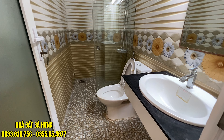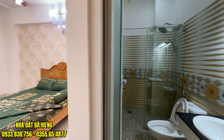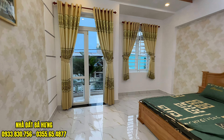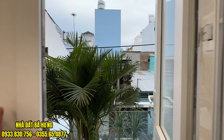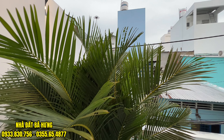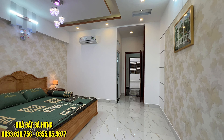Toilet thì có vách kính cường lực, bồn cầu khối, gạch ốp cao lên gần hết tường. Anh chị cô chú nào đang xem video thì hãy nhanh tay gọi ngay về tới bên em. Phía ngoài chúng ta có ban công, cửa sổ nhôm xingfa. Trồng cây xanh ra ngoài. Căn nhà rất đẹp, rất là cao cấp và sang trọng.